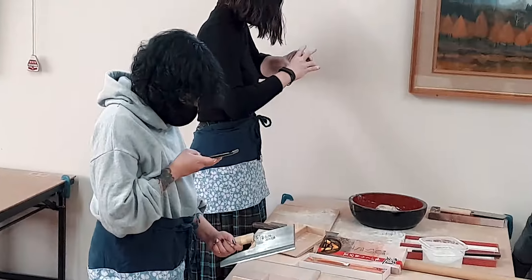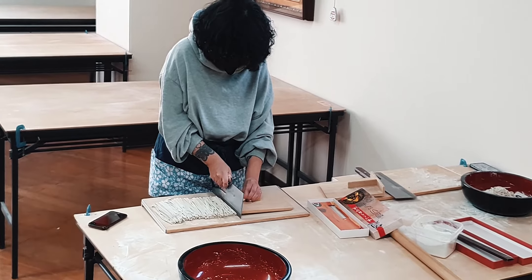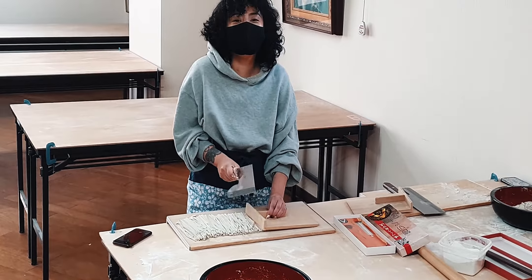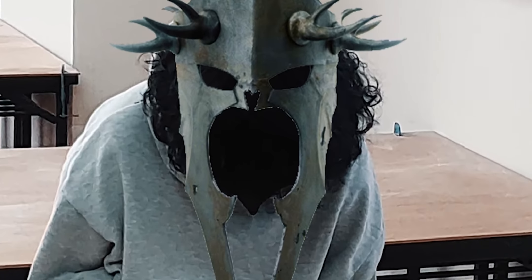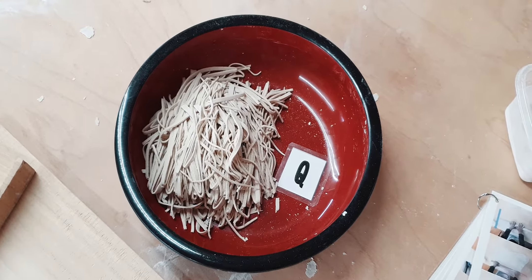There's the girls working hard. There she goes cutting away. When you look down because of the mask and the hair, it just does look like a big black hole. So these are my freshly cut soba noodles. They'll get sent off to cook and I'll be able to eat them. Itadakimasu!